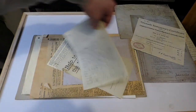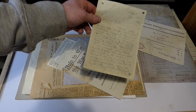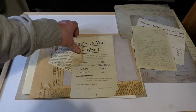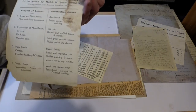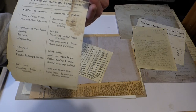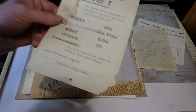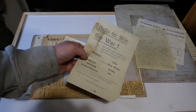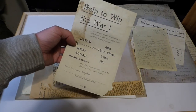Here is another reproduction letter from a soldier written home. A good read if you can get them. There's also a document that says 'Help win the war' with bread rationed to 4 pounds — I'm not entirely sure if this is World War I or II, but I believe it's First World War. It's basically a recipe for how to cut down and manage your rations.